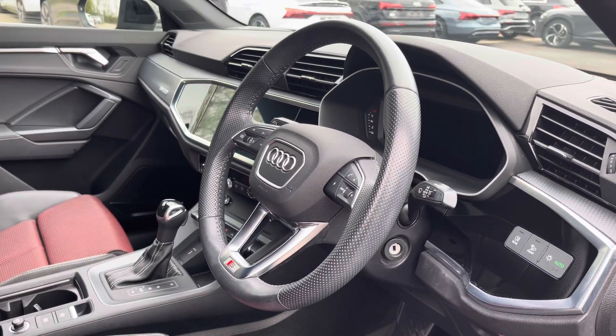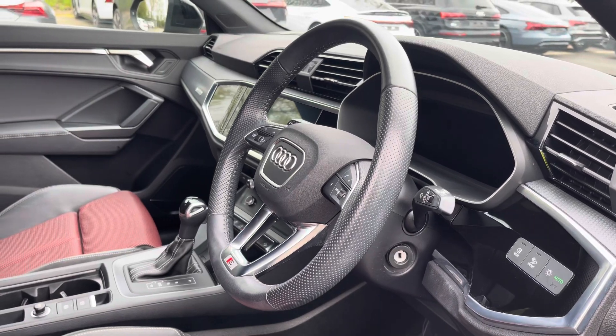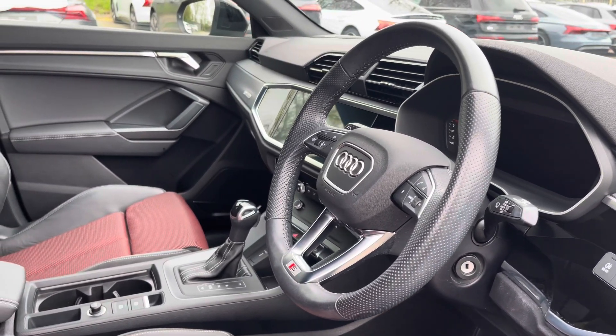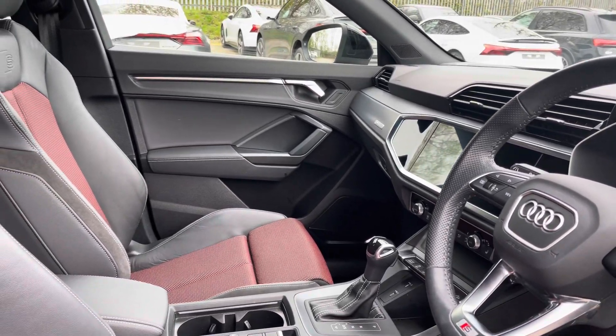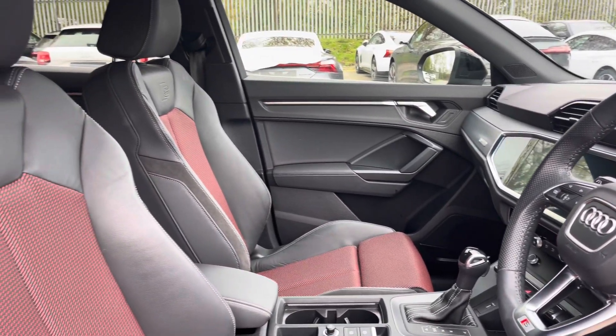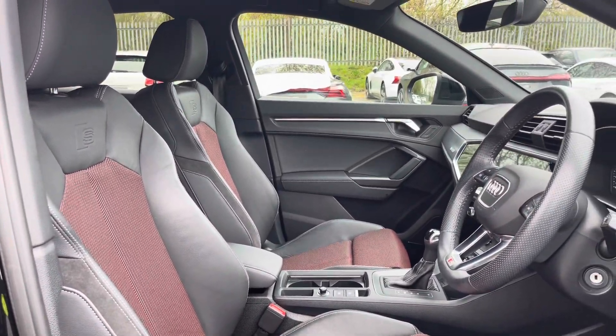Here we have the even more impressive front interior with the three-spoke multi-function steering wheel alongside the dark matte brushed aluminium inlays, which help to really refine the look of this interior, whilst finally there are the stunning front sport seats.